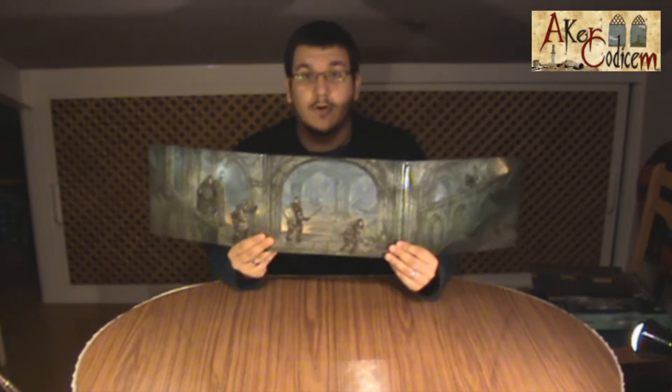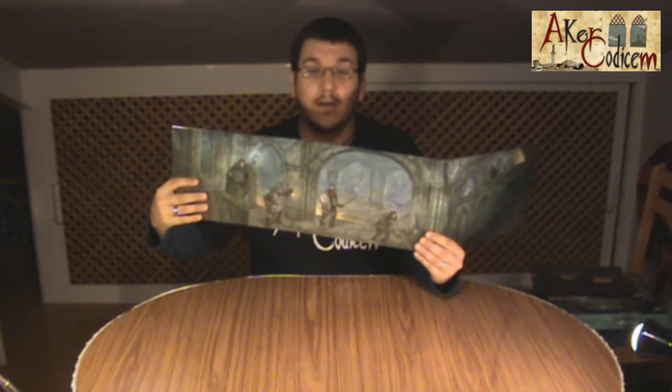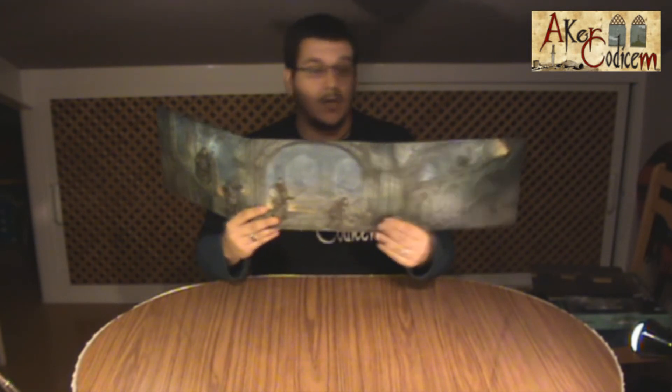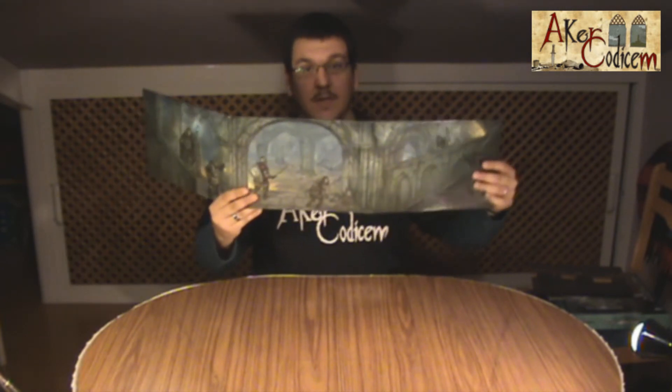In this case, we have a group of adventurers entering a dungeon. On the left side, we have the mage and the cleric, and in the center, we have a warrior and a thief. On the opposite side, we have a group of Goblins.